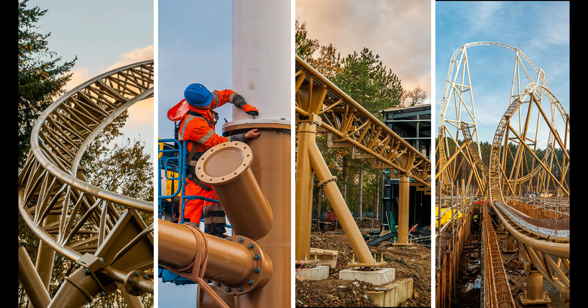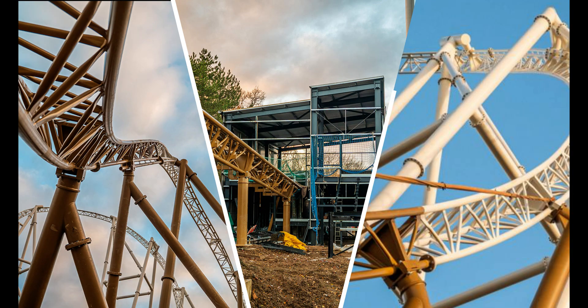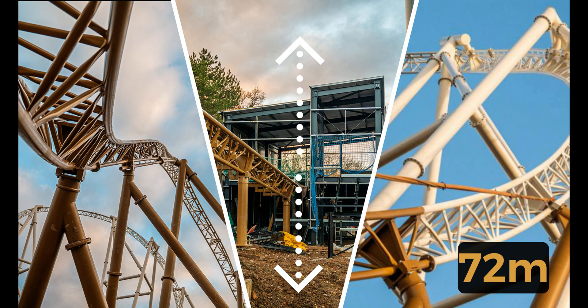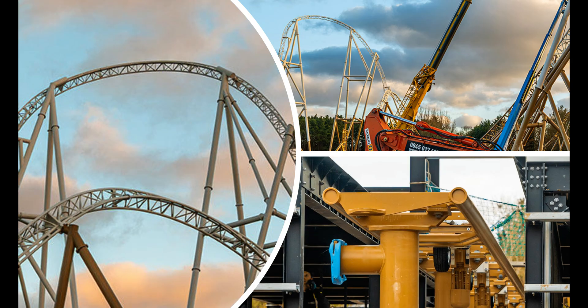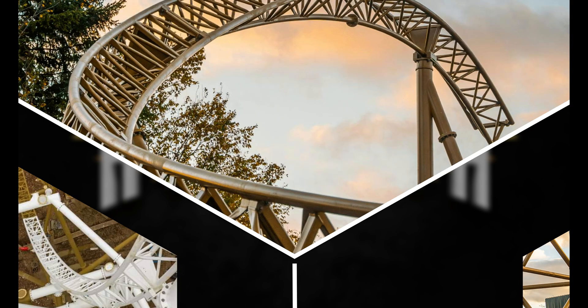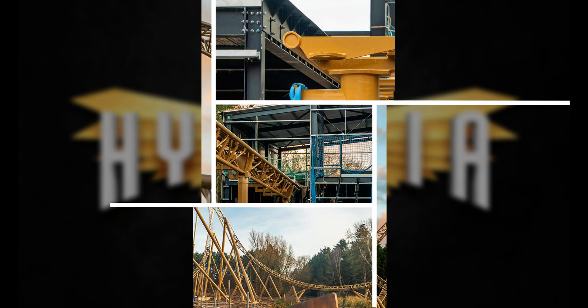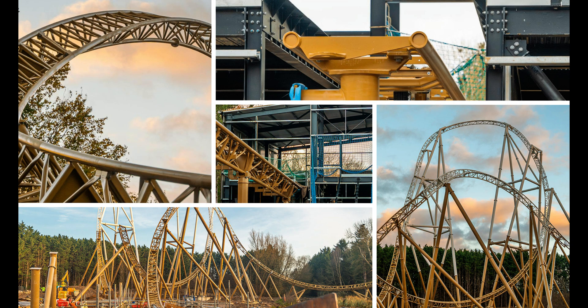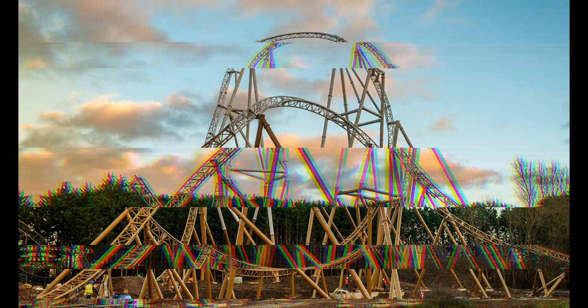Hyperia at Thorpe Park is set to open in Spring 2024 and will be the UK's tallest and fastest rollercoaster, standing nearly 72 metres tall and reaching a top speed of over 80mph. Construction has been progressing steadily with over 80% of the track now in place. The ride is manufactured by German company Mack Rides. This is the engineering behind Thorpe Park's Hyperia.